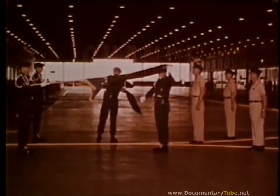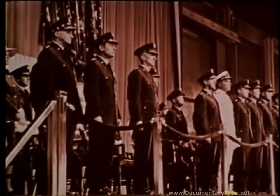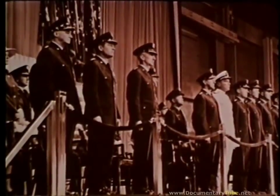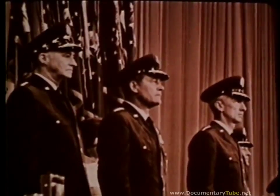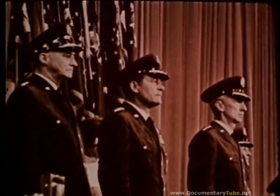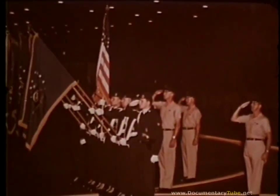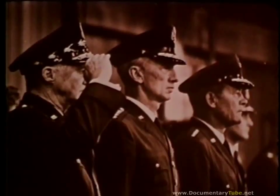On 29 July 1968, General Bruce K. Holloway became commander-in-chief of the Strategic Air Command. General Holloway replaced General Joseph J. Nazaro, whose new assignment is commander-in-chief Pacific Air Forces, Hickam Air Force Base, Hawaii. Some 3,000 people looked on as the SAC band, Honor Guard, and various Air Force officers participated in the colorful ceremony. General Holloway's personal flag was uncased, symbolizing the change of command.